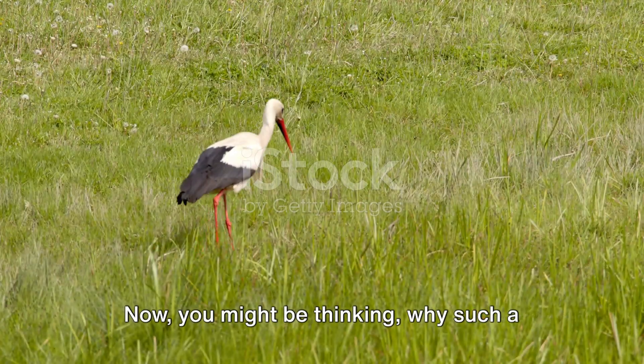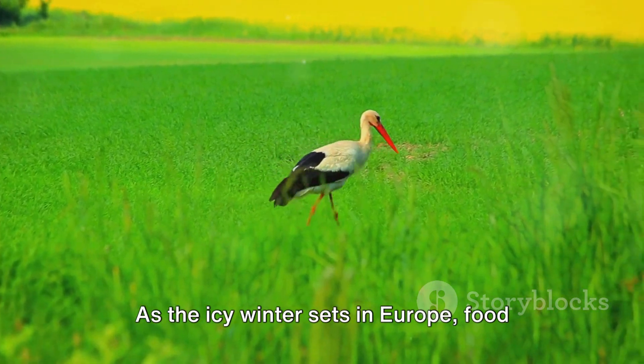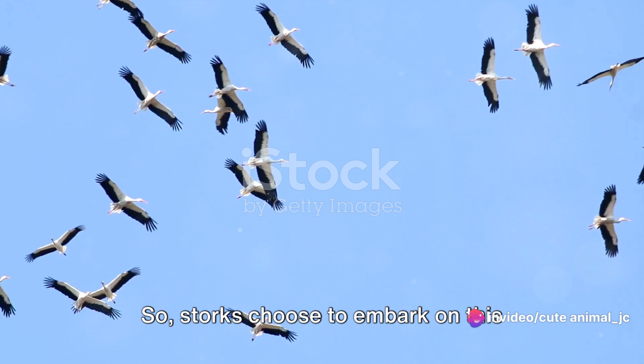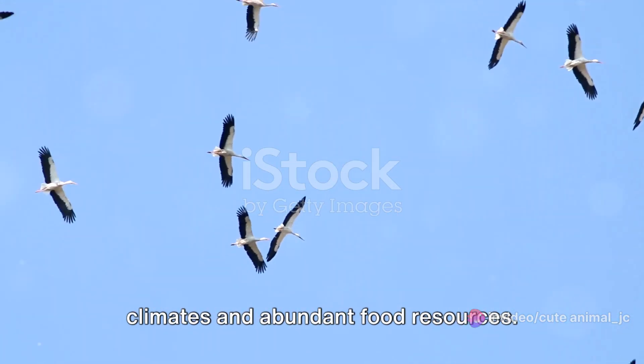Why such a strenuous journey? Well, it's all about survival. As the icy winter sets in Europe, food becomes scarce. So storks choose to embark on this challenging journey in search of warmer climates and abundant food resources.